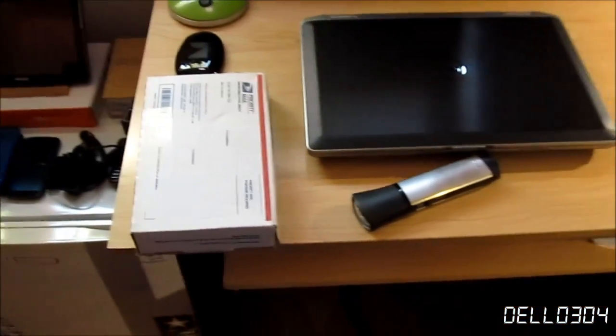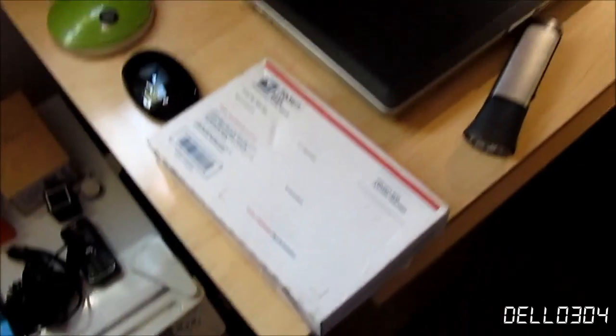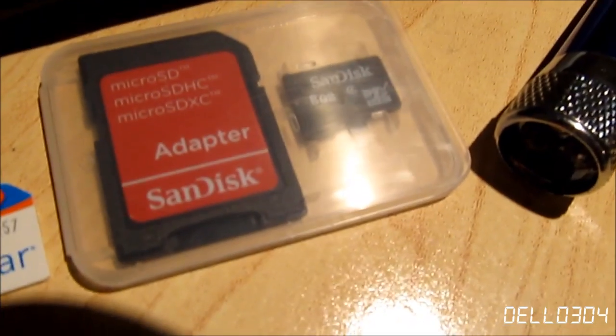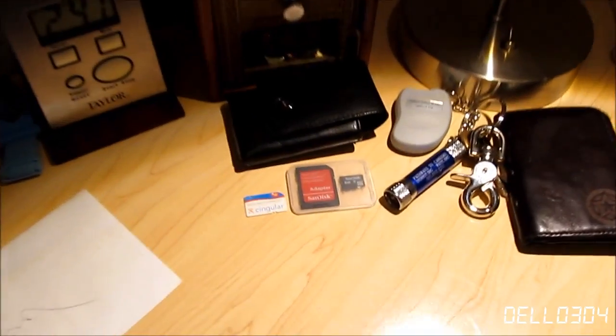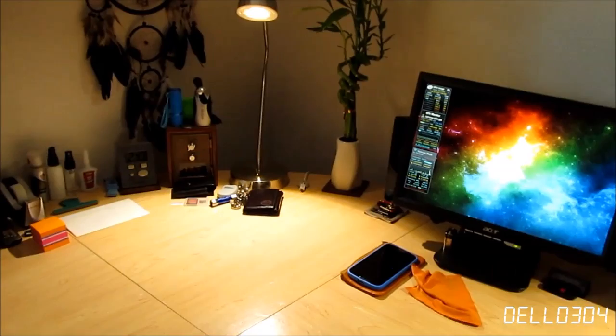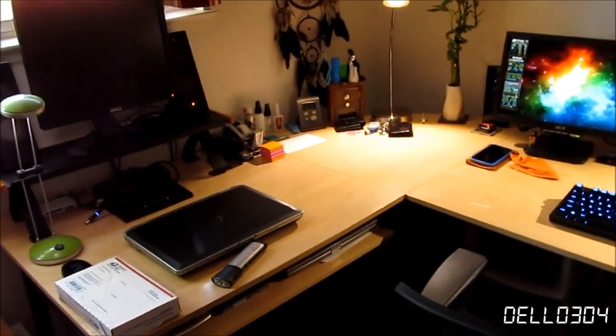I posted the Nokia 6350 on eBay yesterday due to unsatisfactory build quality, and it sold today — all packaged up and ready to ship tomorrow. Over here I have a Motorola phone case, an 8-gigabyte adapter, and a SIM card, all for my Motorola Razr 2 which I also bought yesterday. I paid for two-day shipping so it could arrive tomorrow the 13th, but it might be as late as Wednesday or Thursday. Either way, as long as it gets here this week.